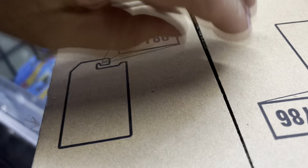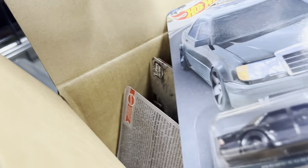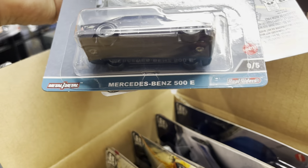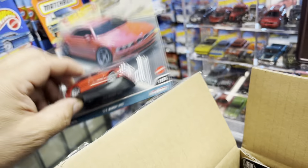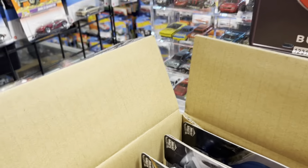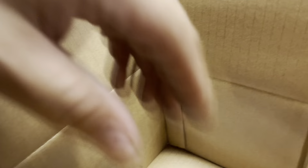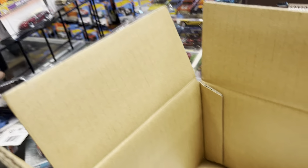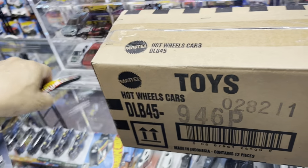Oh my god, look at this guys — a Chase Mercedes-Benz! BMW, Volvo, Porsche 944 Turbo, 944, and wow — Ford Sierra Cosworth, guys! There we are, look at that. And a Volvo too — cool guys! Let's see what else is in here.